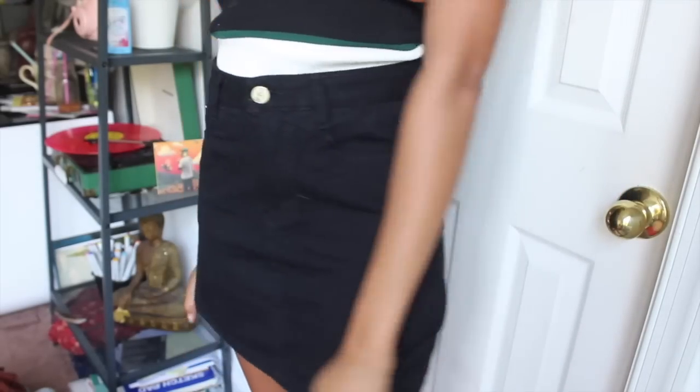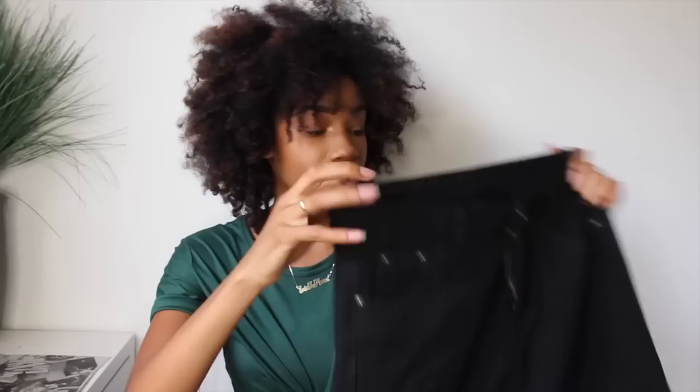Another thing I got from Romwe is this black skirt that I really really love. I got a size small and it fits pretty true to size. I think Romwe is getting better with their sizing because whenever I get stuff that's actually my size it fits as my size and I don't have to size up. This skirt is really nice, good quality, and I think Romwe is just doing better with their clothes overall.